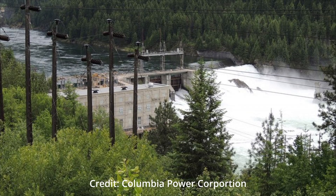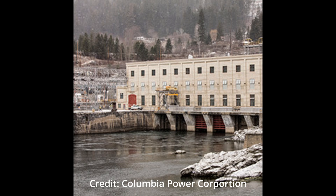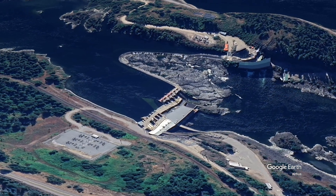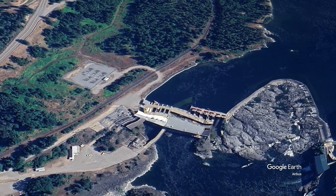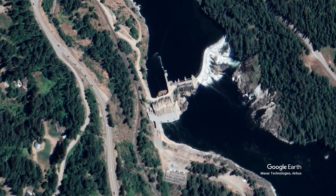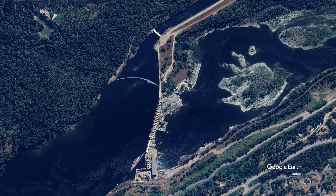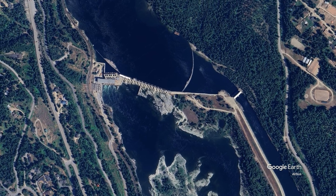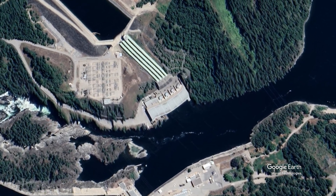Upper Bonnington, owned by Fortis BC — this 65 megawatt facility built in 1907 by the West Kootenai Power and Light has six generators and two powerhouses. Lower Bonnington, owned by Fortis — this 54 megawatt facility was built in 1897 and completely rebuilt in 1924. The Corlin Dam, owned by Fortis BC — this 51 megawatt facility was built in 1932. It had three 19,000 horsepower units that operate about 16 meters below the surface from the water behind the dam. Kootenai Canal Generating Station, owned by Fortis — this 51 megawatt facility was built in 1932.